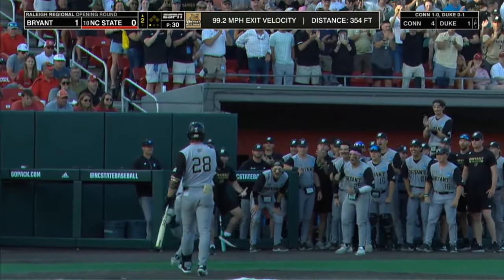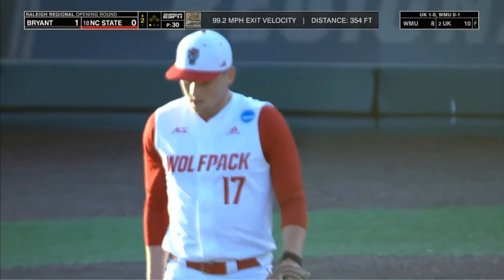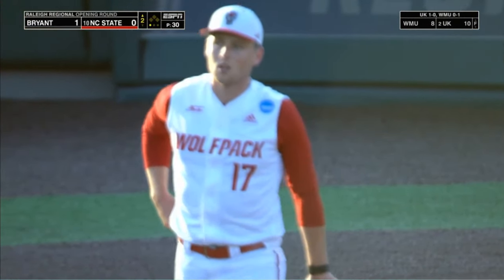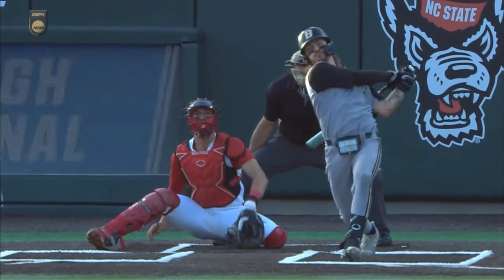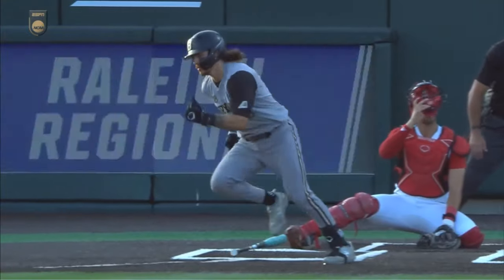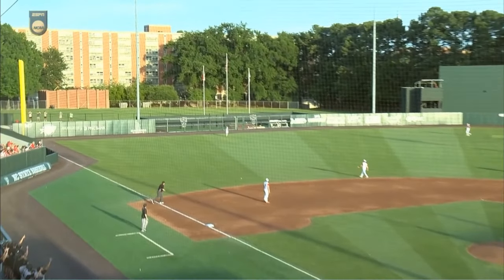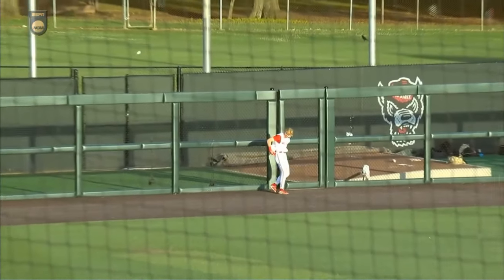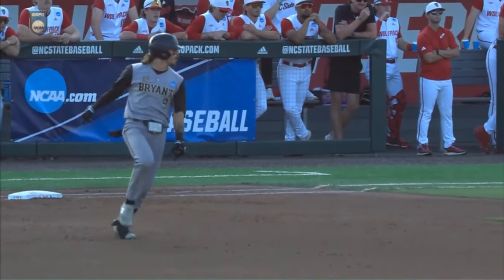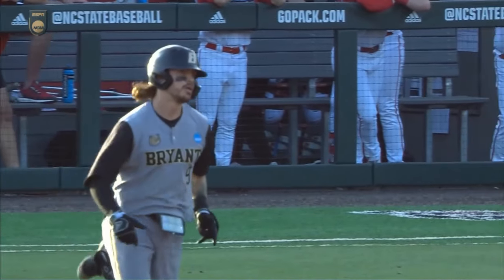Finney now on a 10-game hit streak. Sam Heifel has been up in the zone and up out of the zone a lot — that one got way too much of the plate. And Jackson Finney gets just enough of it to get it over the fence there in left field. The Bryant Bulldogs on the board first.